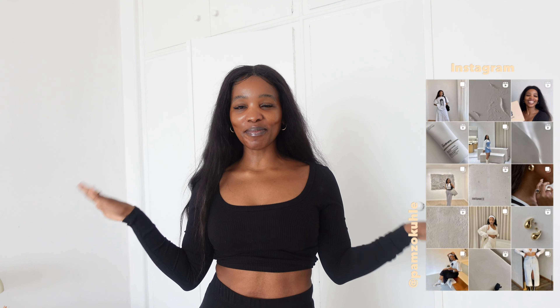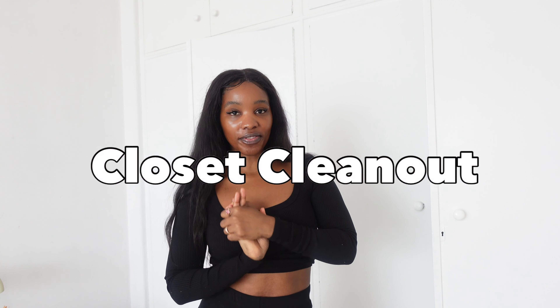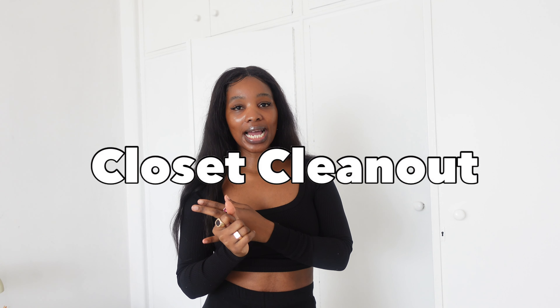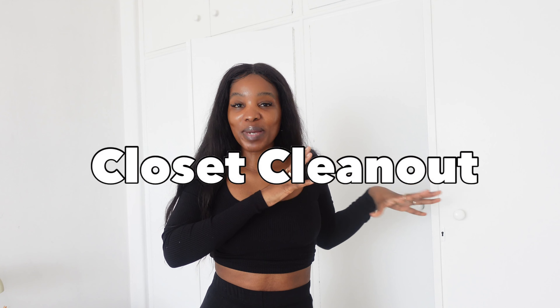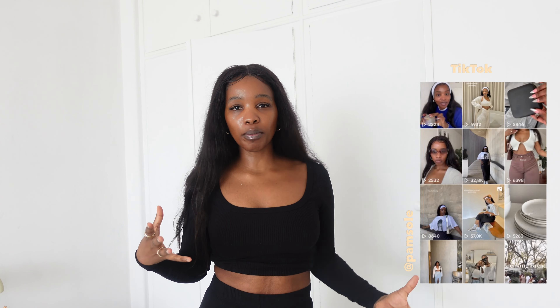Hey savvies, welcome back to my channel, it is your girl Pam. I am back with yet another video, and today as per the title, we are doing closet clean outs. I have a lot of stuff, guys. I get free clothes from stores, I thrift sometimes, and I have accumulated so many clothes I don't have space. I usually give my little sisters clothes that I do not wear anymore, sometimes I donate.